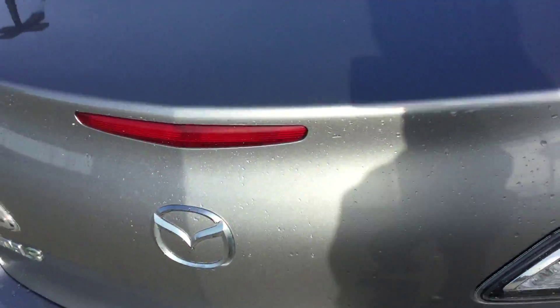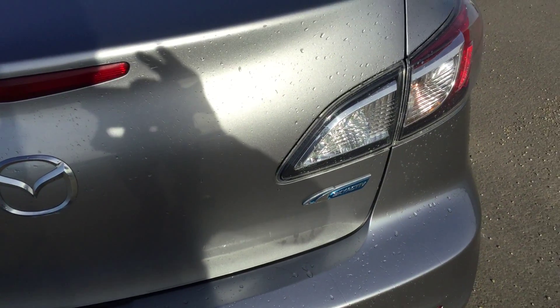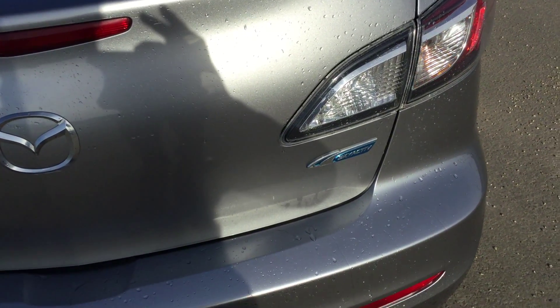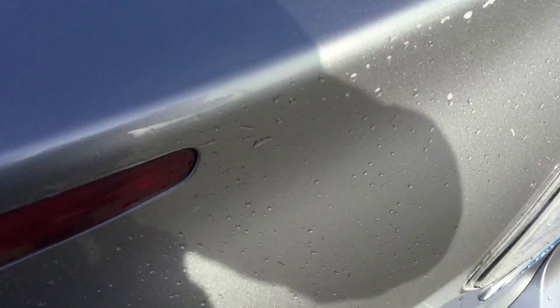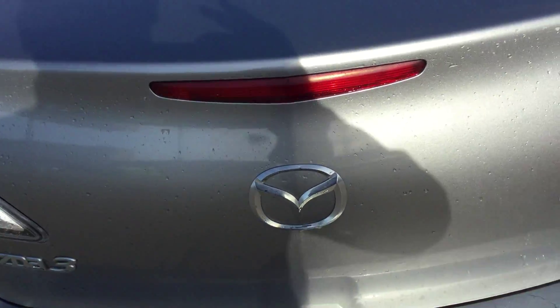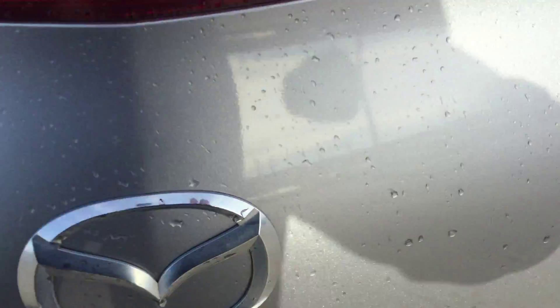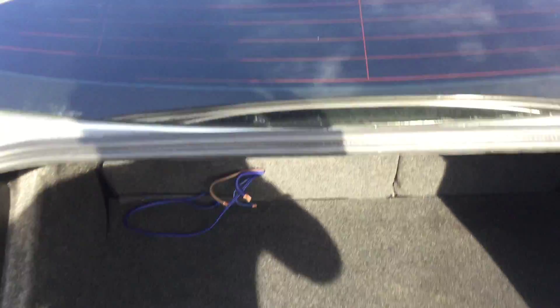Coming to the trunk here — on your keys you do have your automatic trunk opener. Nice big trunk, lots of space. Got your spare tire and jack as well.